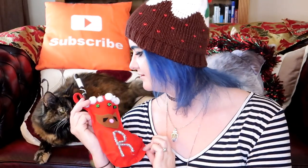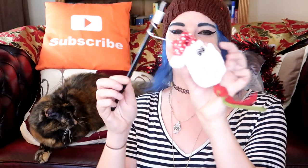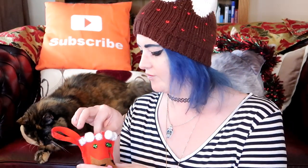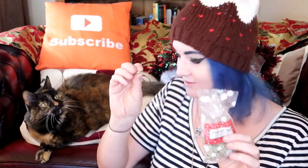Now, what is in your stocking Ragsie? This looks really fun, whatever this is — it's a little toy. Ragsie isn't the biggest fan of these kinds of toys, but I know if I spray some catnip on it she's going to go crazy. What else do we have? A packet of something — catnip drops! She likes catnip drops. Let's give them a little try.